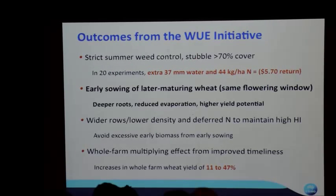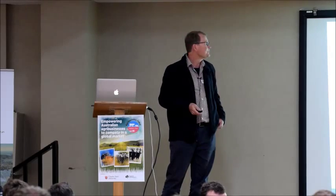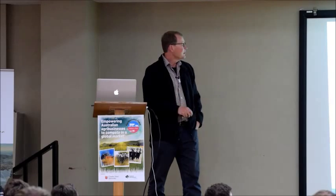Once you set that paddock up with extra water and nitrogen, you have an opportunity to sow earlier. Climate change is taking away the rainfall we used to sow on — it's been hard over the last 15 years. The summer rainfall is still there, so increasingly we'll have to use summer rainfall to establish grain crops rather than wait for a break. If you can sow early with a variety that still flowers at the same time, you're not increasing frost risk — you just set yourself up for higher yield potential. You may need to manage biomass: wider rows, held-back nitrogen, lower sowing density, to avoid using too much water too quickly.